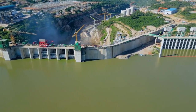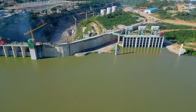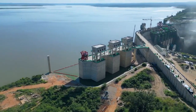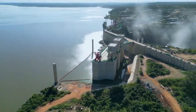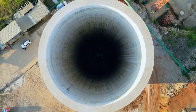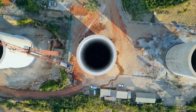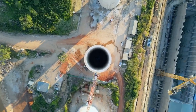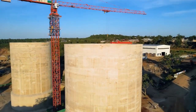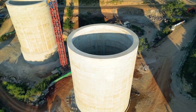The Julius Nyerere hydroelectric power dam project is a large-scale project which is under construction in Tanzania. The project is located on the Rufiji River in the Selous Game Reserve. It includes the construction of a 1,025-meter-long roller-compacted concrete dam, a 2,115-megawatt hydroelectric power station, and a 34-billion-cubic-meter reservoir. The dam is expected to be one of the largest hydroelectric power plants in Africa once completed.